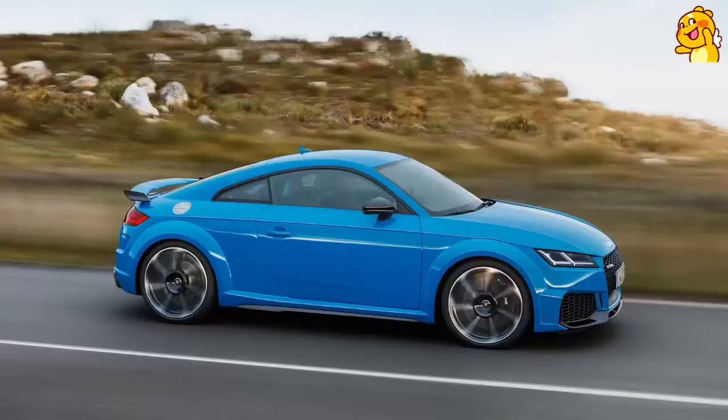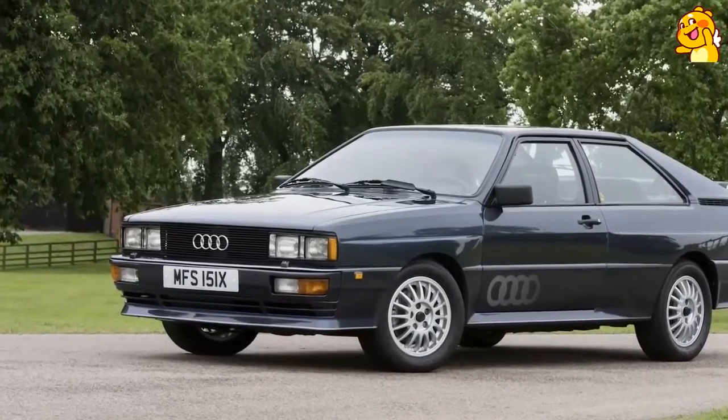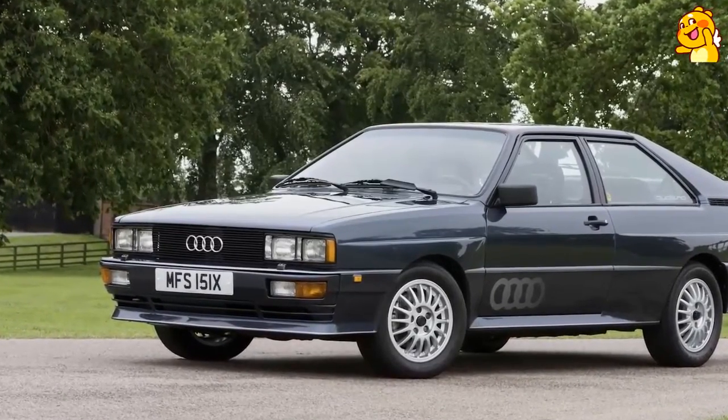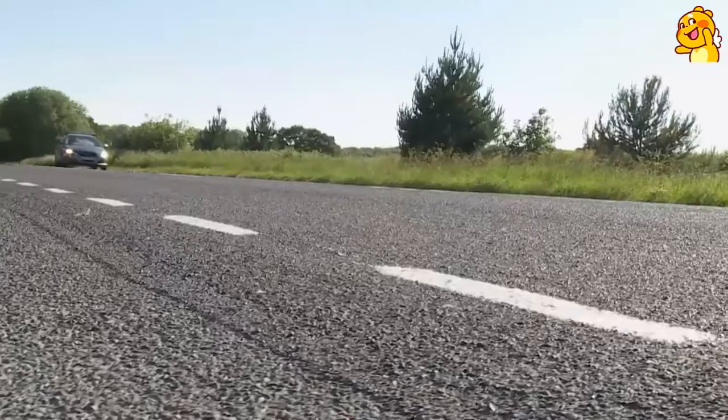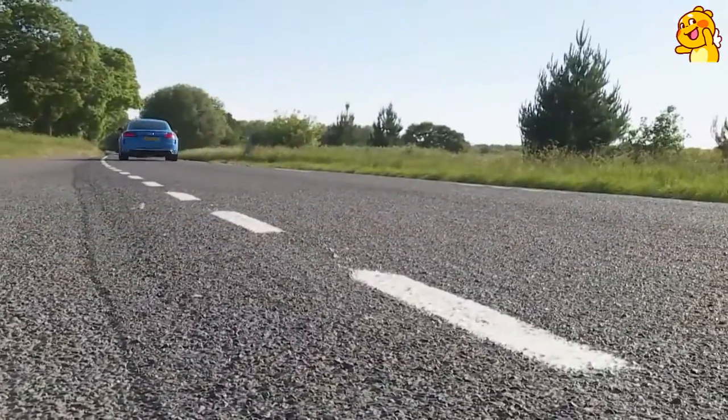0-62mph in a TTS is dispatched in just four and a half seconds. Should that be insufficient, the top TTRS flagship variant continues with its 2.5-litre five-cylinder engine — evoking memories of an 80s Audi Quattro — offering 400 PS to get you from rest to 62mph in just 3.7 seconds, en route to 174mph.